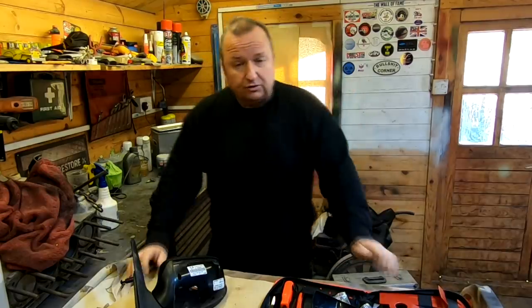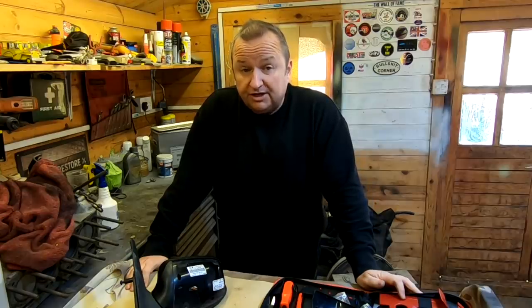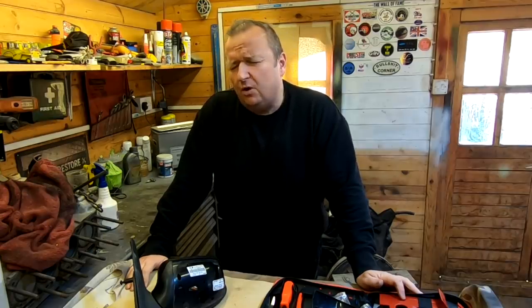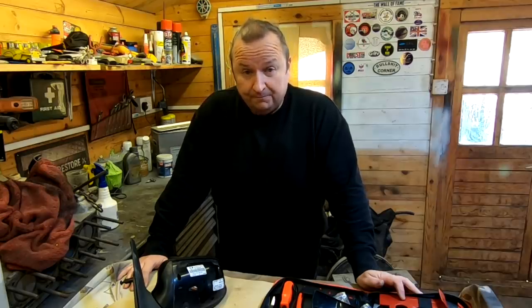As far as the Vauxhall Vectra is concerned - Sharon's car - I did the coolant test on that. When I watched the video back I thought, that's not blue is it, that's green. A lot of you did pick up on that in the comment section as well. I think I was in a little bit of denial actually - it was going green instead of the vivid blue that it was when I first put it in.